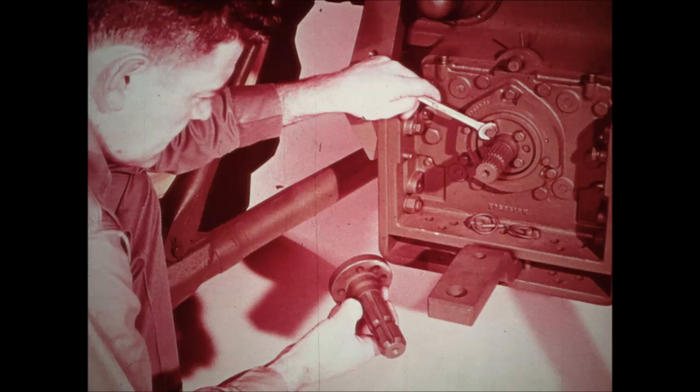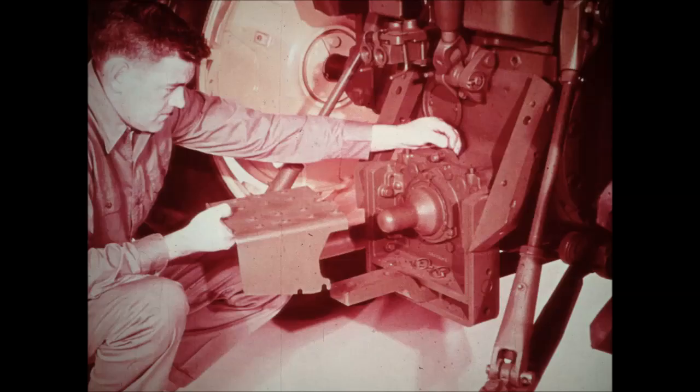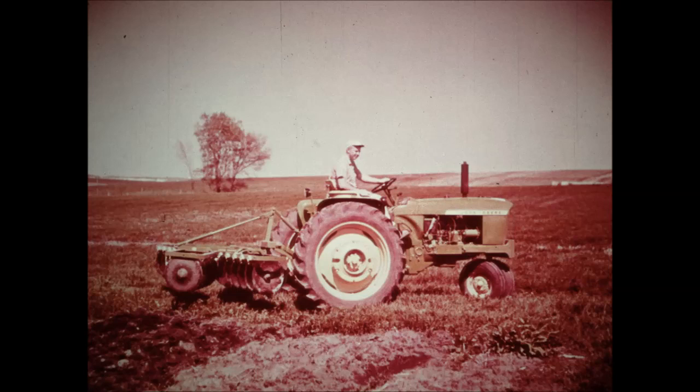On 3010 and 4010 tractors, the change in power shaft speeds is made by simply installing the proper stub shaft. The PTO master shield quickly attaches or detaches by simply compressing a spring lock.